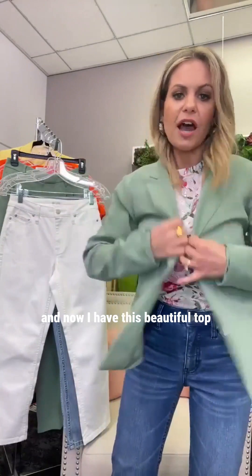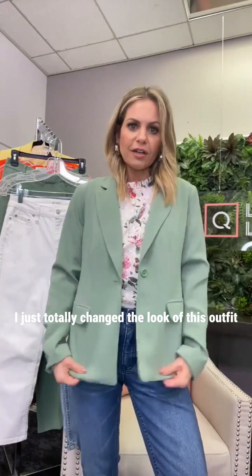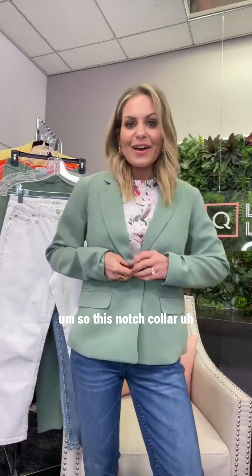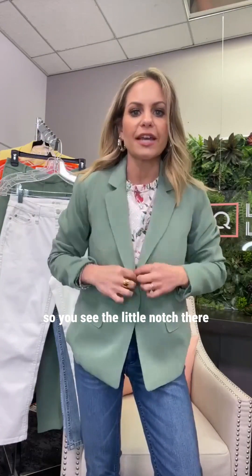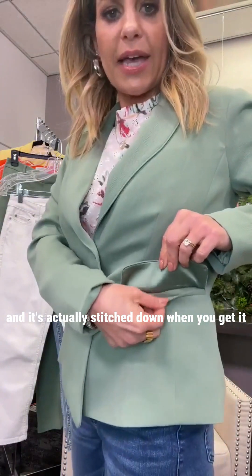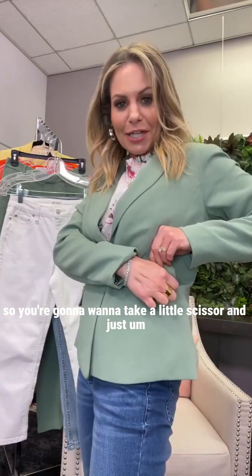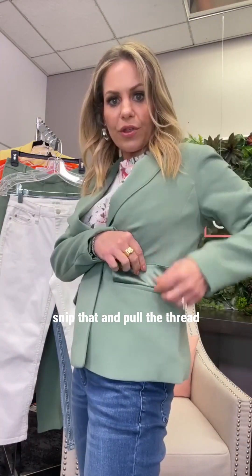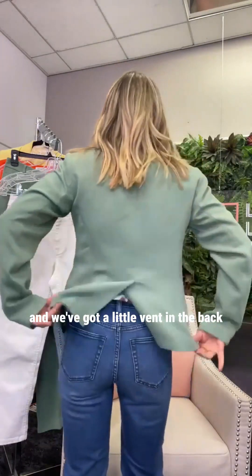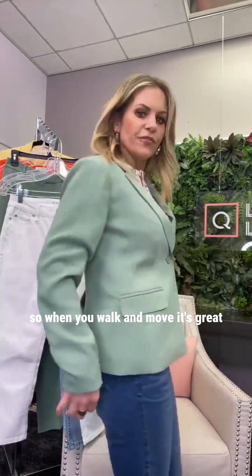Now I've totally changed the look of this outfit with the blazer on. The notch collar blazer has a small notch, a single button, little flap pockets — actually stitched down when you receive it, so take a small scissor, snip the thread, and it opens to a full pocket inside. There's also a little vent in the back so it moves great when you walk.